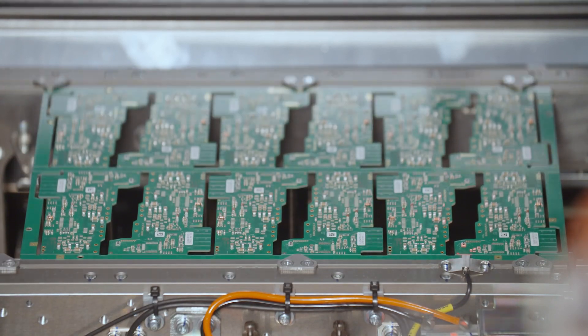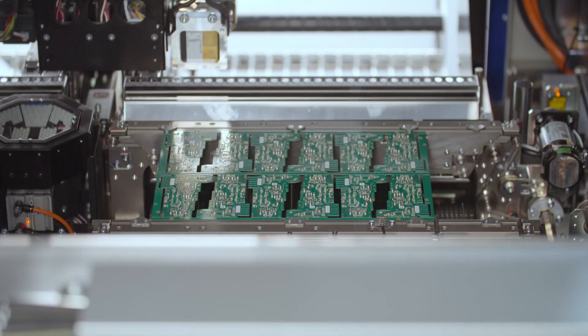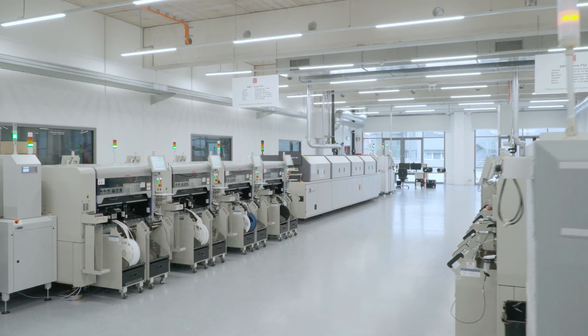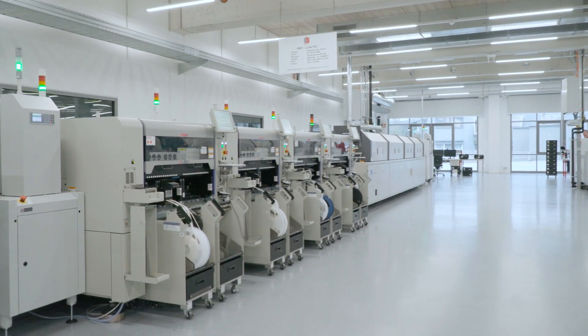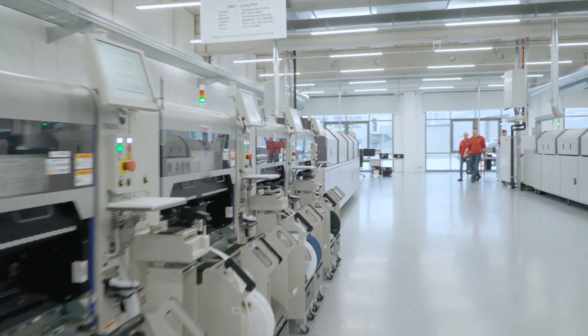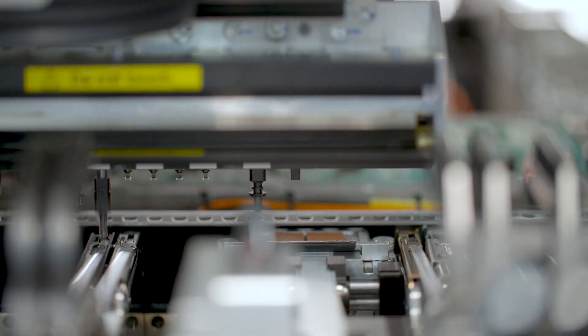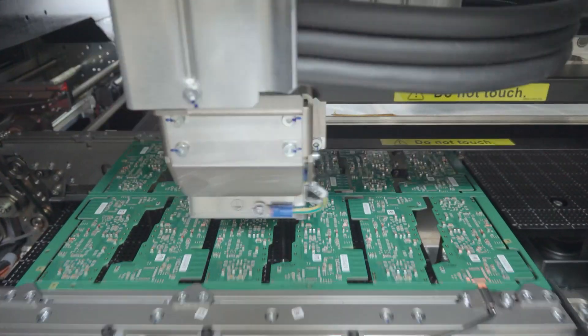Then the components are placed in these paste depots, which are then fused in the reflow oven. In the process, the solder joint is formed, which subsequently undergoes a full inspection in the AOI — Automatic Optical Inspection. It is a completely automatic and reproducible process, and is thus relatively inexpensive while being reproducible with a very high level of quality. Schmitzek can fit 2.5 million components on each of its SMD lines every week.